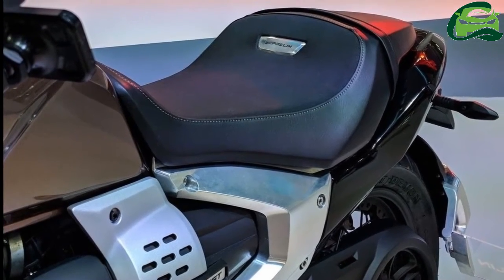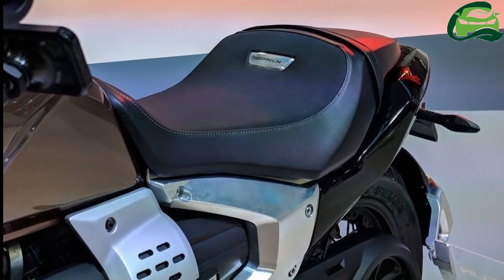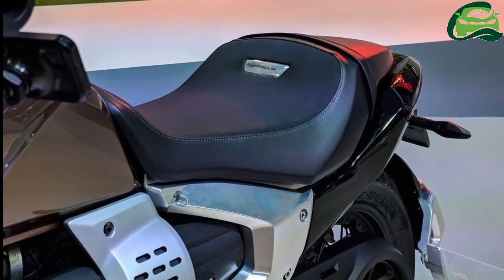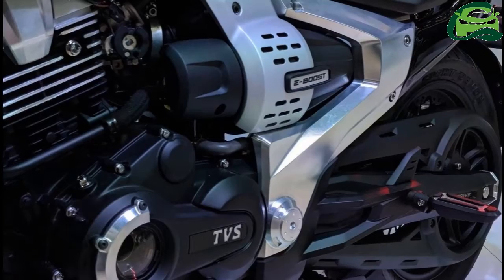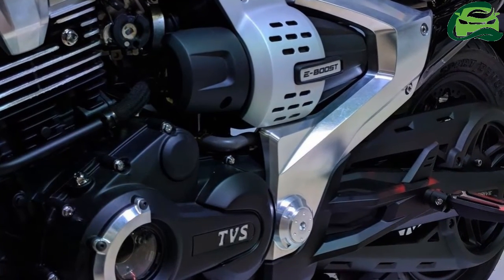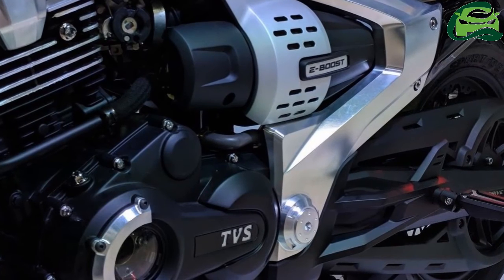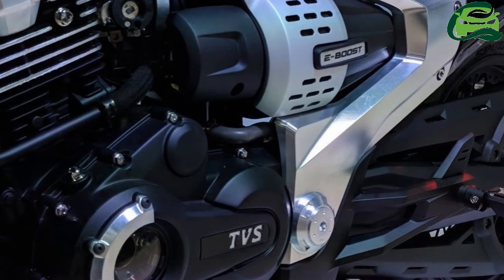The motorcycle rides on spoke wheels with tubeless tires. The pedal disc brakes come with dual-channel ABS for optimum handling. As per TVS, the riding position is aggressive yet comfortable. The lowered handlebars and feet-forward highway pegs ensure a cruiser stance too. Expect TVS to showcase the production model at the 2020 Auto Expo.